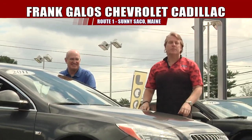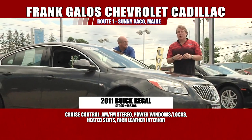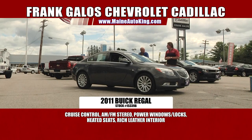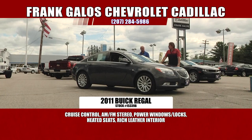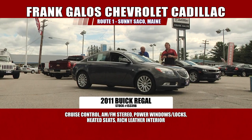What a beautiful car this one happens to be, folks. It's a 2011 Buick Regal CXL, which is their top of the line. This car has all sorts of equipment: rich leather interior with heated seats, a powered sunroof-moonroof combination, nice alloy wheels, brand new rubber, power windows, power locks, auto lights, and power seats. When you think of Buick, you think of premier luxury automobiles, and this is a really nice example.